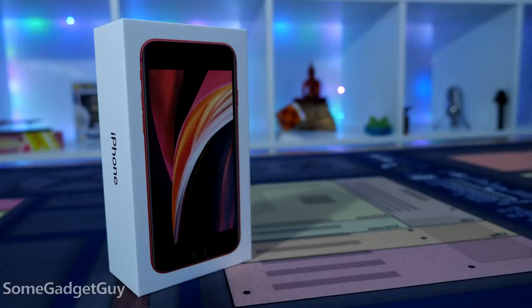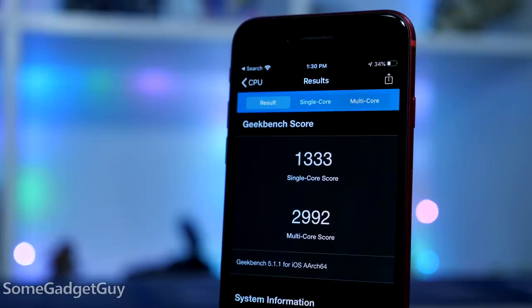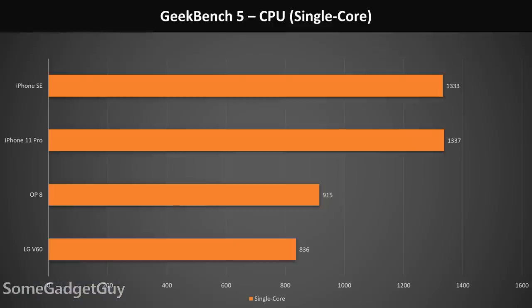The iPhone SE is rocking a crazy powerful little chipset. Apple makes enormous claims about performance, so let's see how this Mighty Mouse phone really stacks up to some competition. First up, just to get the lay of the land, these Geekbench numbers are looking real good — over the OnePlus 8, this synthetic bench is showing a 46% lead over the Snapdragon 865 in single-core performance.